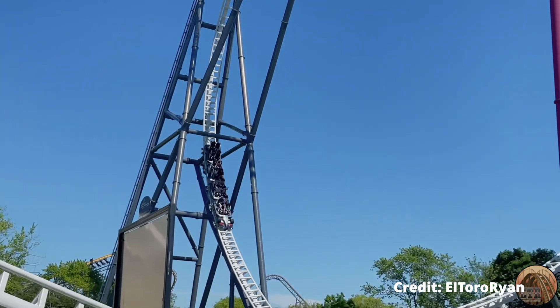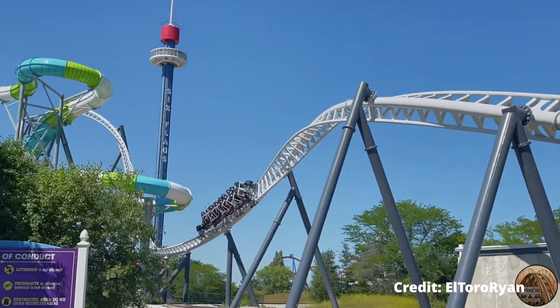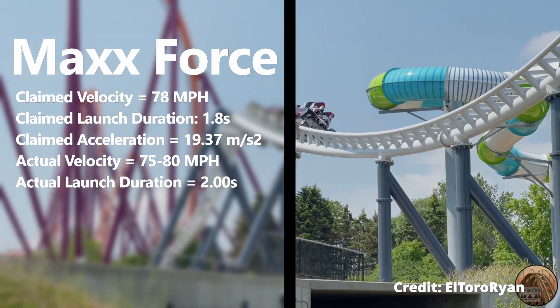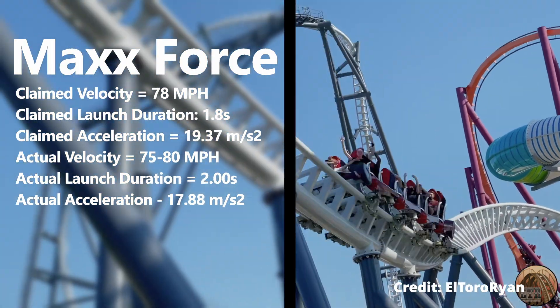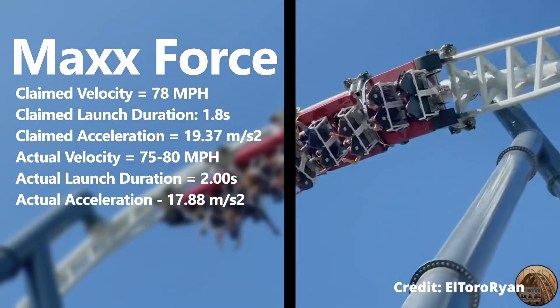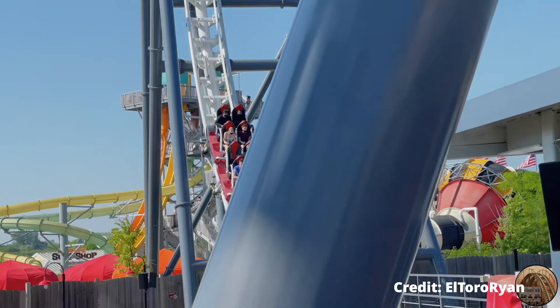This is in contrast to Stealth where it was way off. Max Force's actual acceleration, according to their POV, came out to around 17.88 meters per second squared — a little lower than expected, but still way higher than that of Stealth.